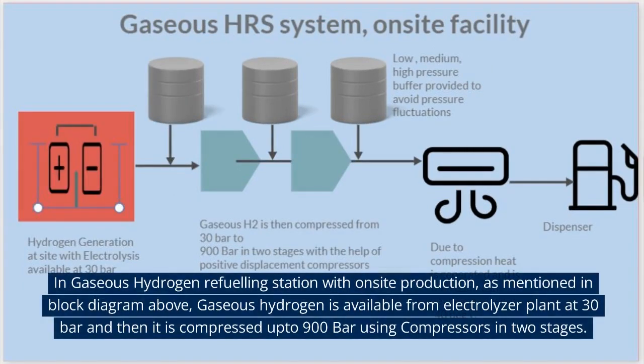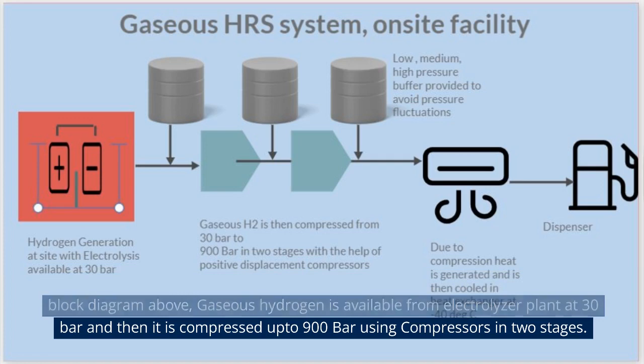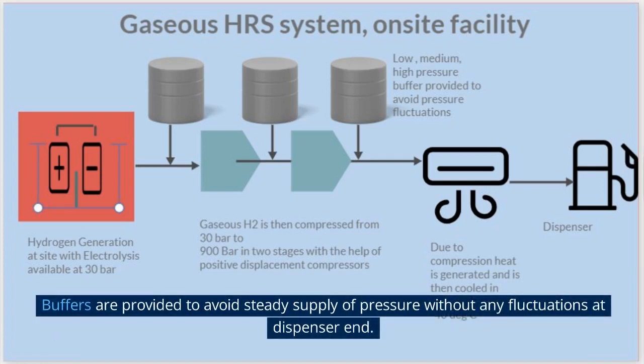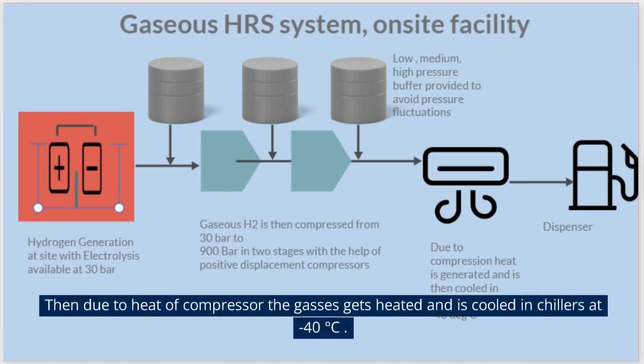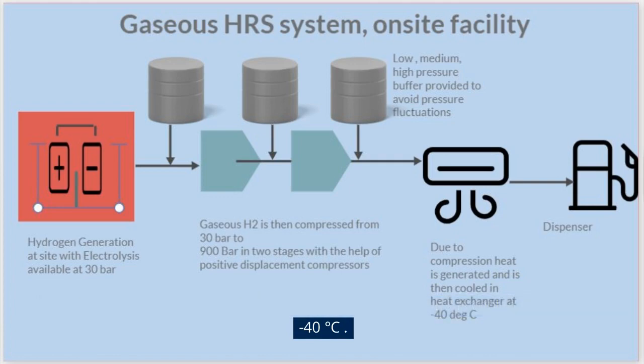In a gaseous hydrogen refueling station with on-site production, as mentioned in the block diagram above, gaseous hydrogen is available from an electrolyzer plant at 30 bars and then it is compressed up to 900 bars using compressors in two stages. Buffers are provided to ensure a steady supply of pressure without fluctuations at the dispenser end. Due to the heat of compression, the gas gets heated and is cooled in chillers to -40 degrees Celsius.